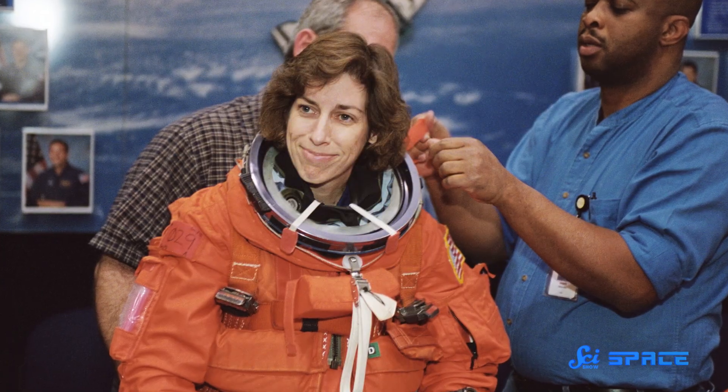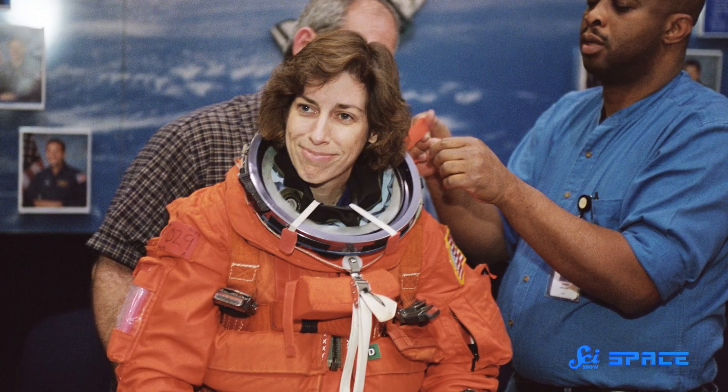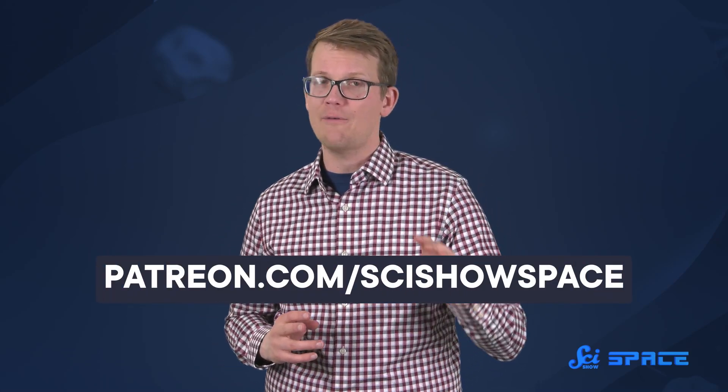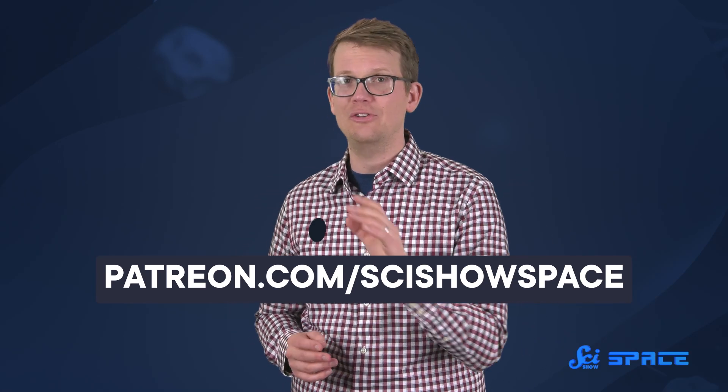Today, Ellen Ochoa continues speaking to audiences around the world. But her name might sound a bit familiar to you for another reason — schools all around the United States are named after this incredible woman. And if you went to one of those schools, you are part of that legacy too. Thanks for watching this episode of SciShow, and thanks, as always, to the amazing community of patrons who make it possible. If you'd like to get involved, you can head over to patreon.com/scishowspace.